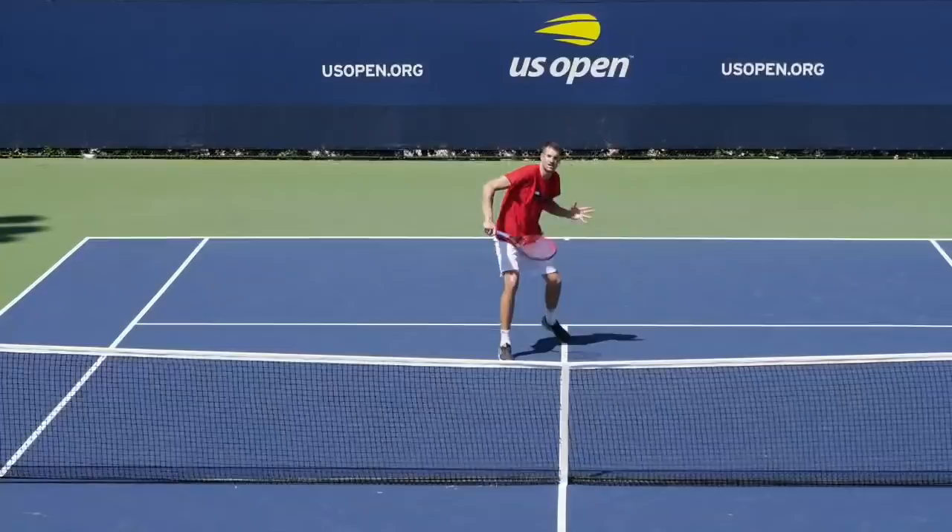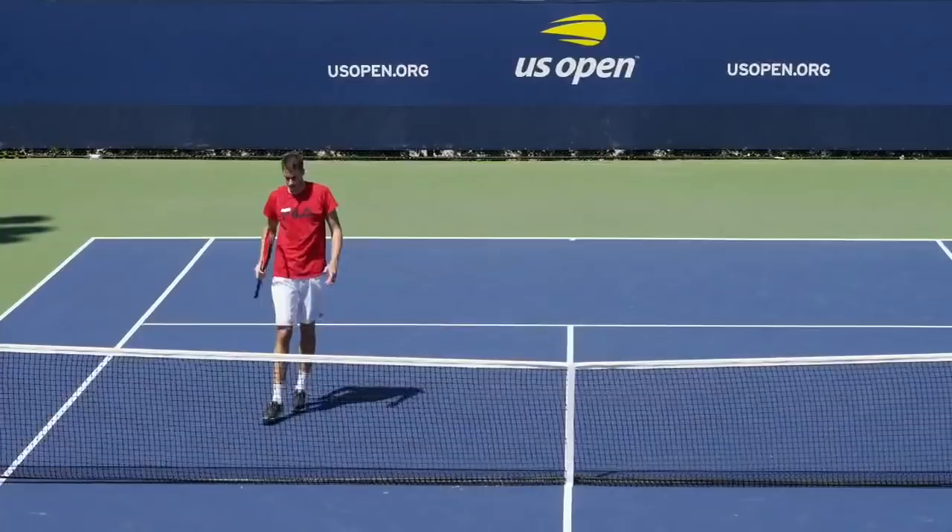Welcome back to our live coverage from the practice course. Joey Brander here with you all tournament long. We have John Isner, the top-ranked American in the world, practicing here.